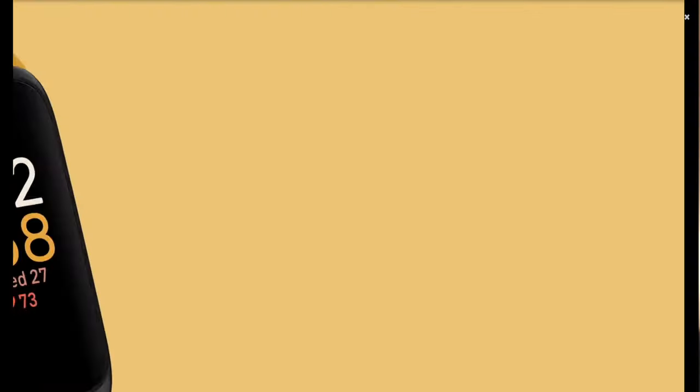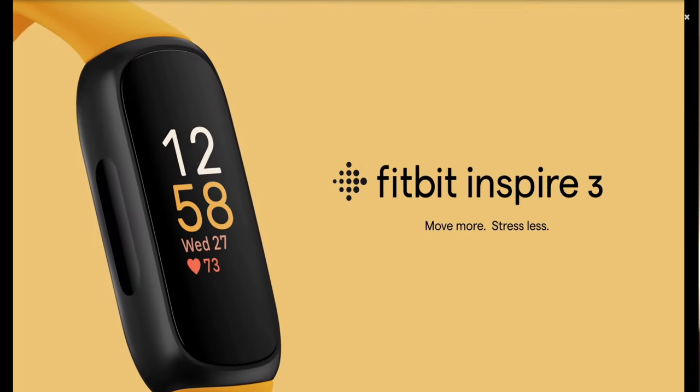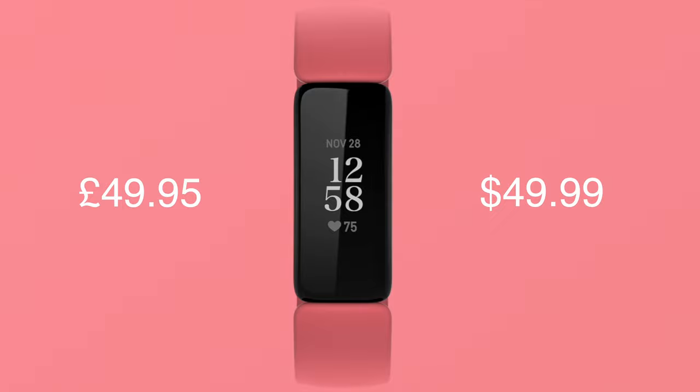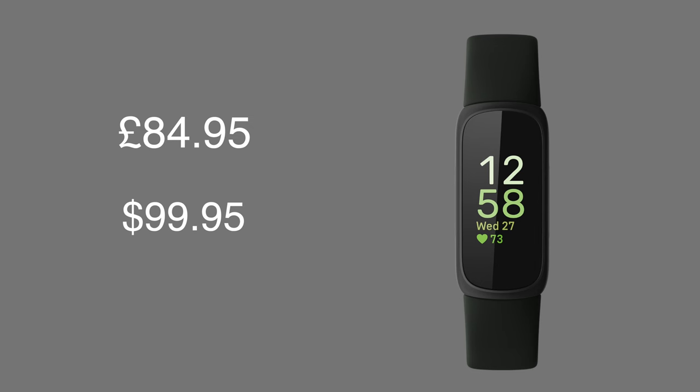First of all we have the Fitbit Inspire 2 and 3. I've still included the Inspire 2 as it's still available to buy on the Fitbit website, and it retails for £49.99 in the UK and the US, with the new Inspire 3 retailing for £84.95. Now these are great fitness trackers.